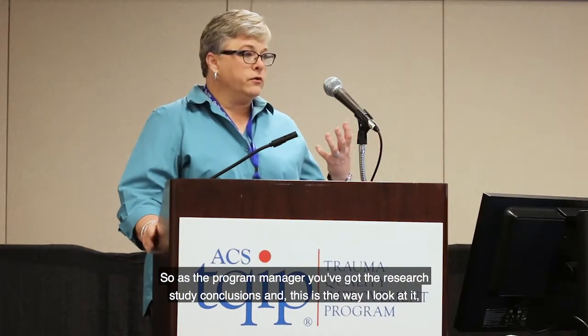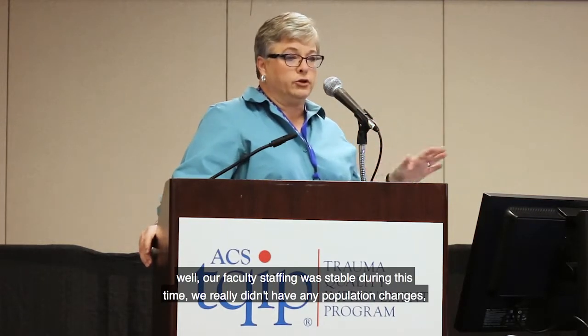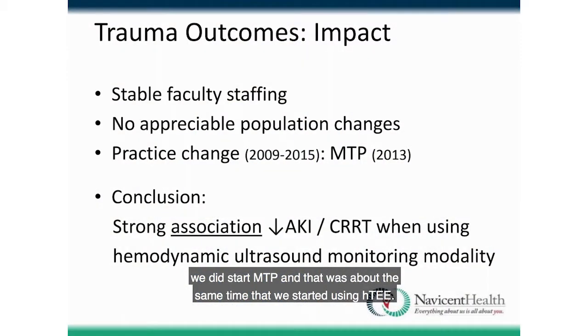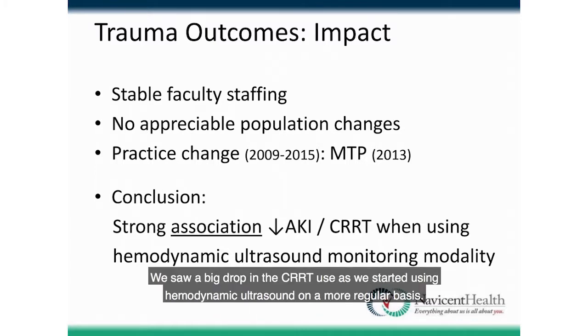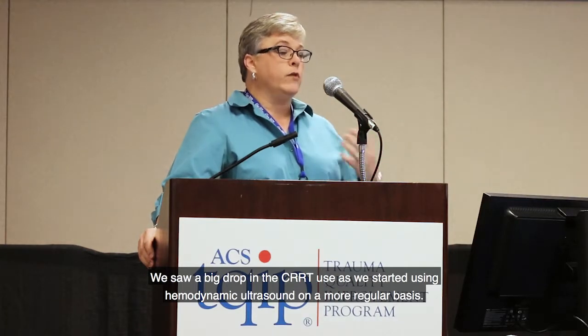As a program manager, looking at the research study conclusions: our faculty and staffing were stable during this time. We didn't have major population changes except that volume and ISS scores trended up. The only practice change was starting MTP around the same time we started using HTEE. We couldn't say cause and effect because many variables contribute to AKI and CRRT use, but there was a very strong association — a big drop in CRRT use as we started using hemodynamic ultrasound more regularly.